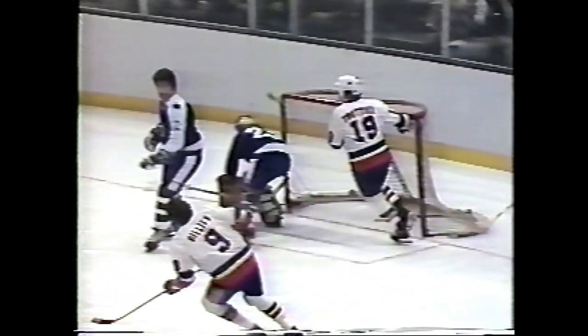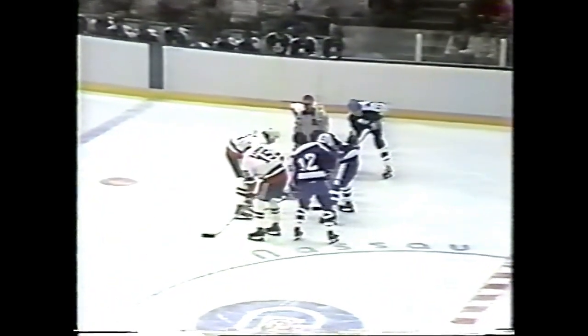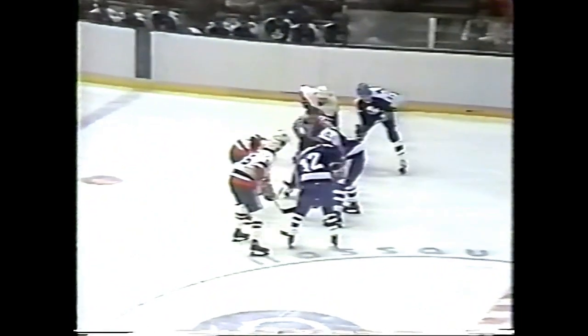And that was the point where Bossy did not get enough good wood on it. If he could do that over again he would have lifted it over Palmeter, but he didn't have any time. It was on his back and he made the play — one out of the left corner, he couldn't get it. Ferguson works against Wayne Merrick.